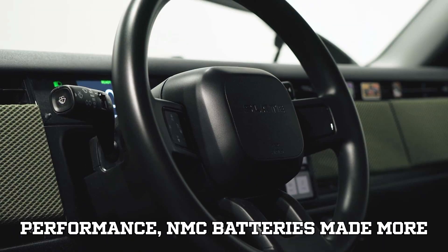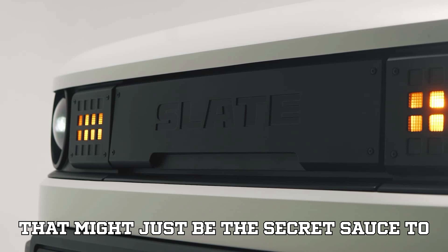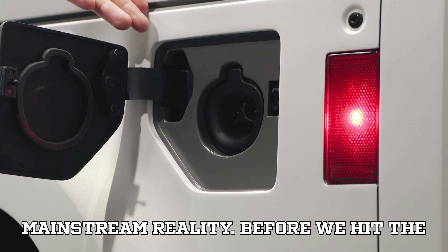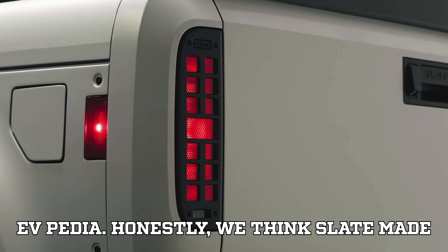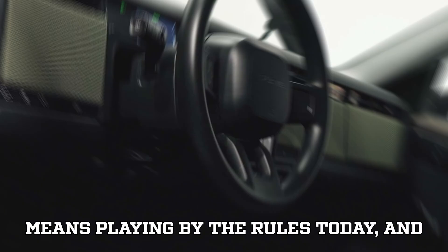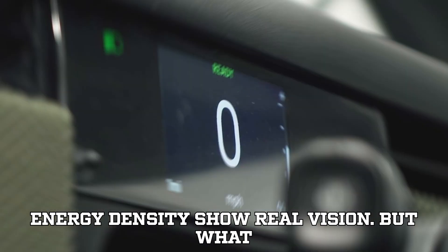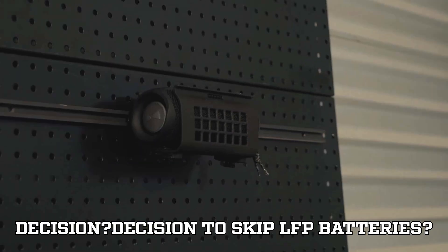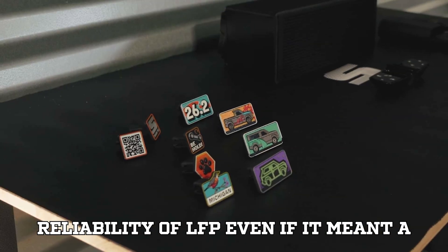From every angle — tax credit compliance, supply chain readiness, and technical performance — NMC batteries made more sense for Slate. It's a strategic move that might just be the secret sauce to making affordable electric trucks a mainstream reality. At EVpedia, we think Slate made the right call: building for the future means playing by the rules today, and their smart moves on battery sourcing and energy density show real vision.